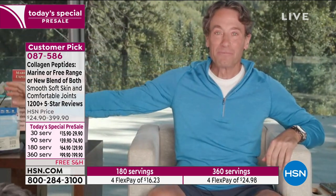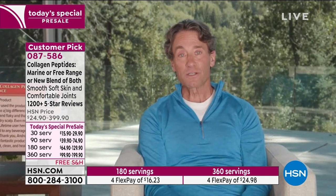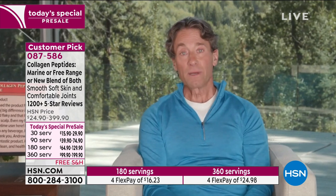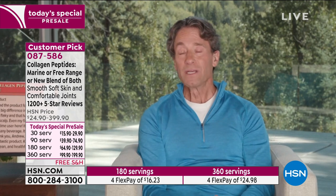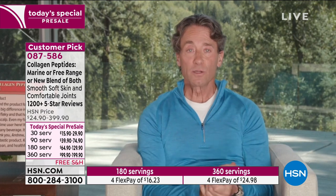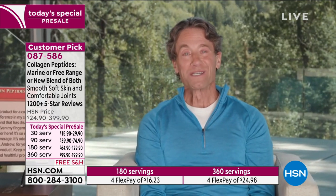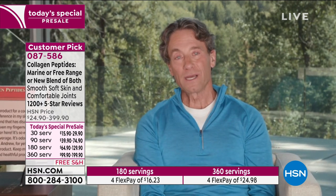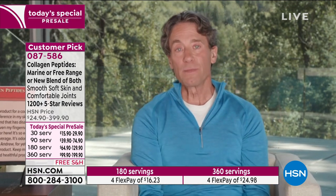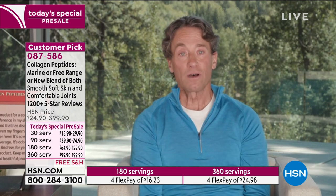Andrew joins us — he has two dogs, Lincoln who's almost 13 and Marcel who's three, and they both get their blend of marine and free-range collagen every single day for their joints. There's only one set of machinery in the world doing this collagen blend. Andrew has always said on television that he mixes the free-range and marine together, so the product development team said, 'Why don't you do a blend for us?' — and doing so actually resulted in tremendous savings.